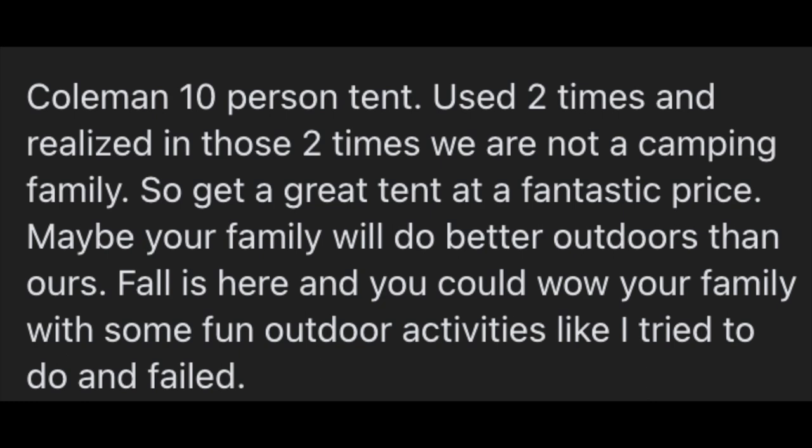Coleman 10-person tent, used two times and realized in those two times we are not a camping family, so get a great tent at a fantastic price. Maybe your family will do better outdoors than ours. Fall is here, and you could wow your family with some fun outdoor activities like I tried to do and fail. And I was able to negotiate with him and get the tent at a cheaper price.